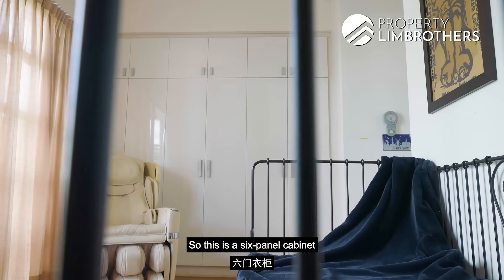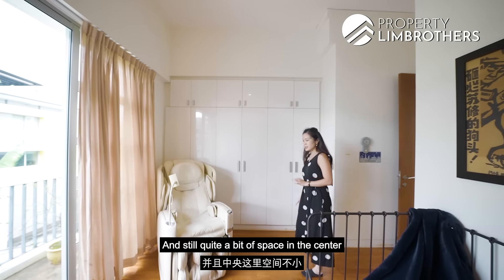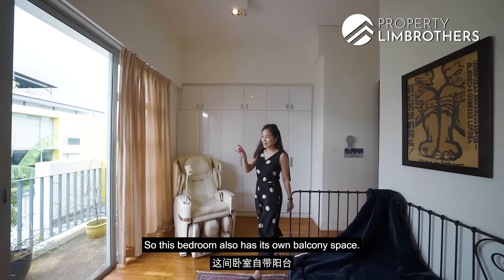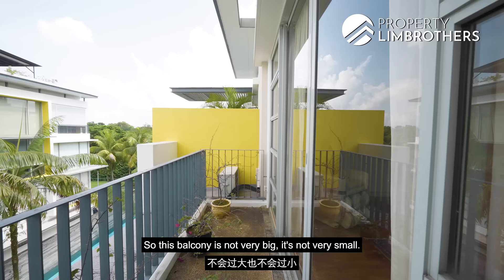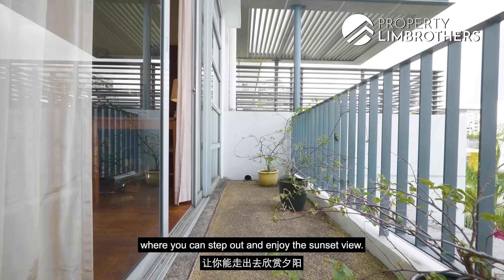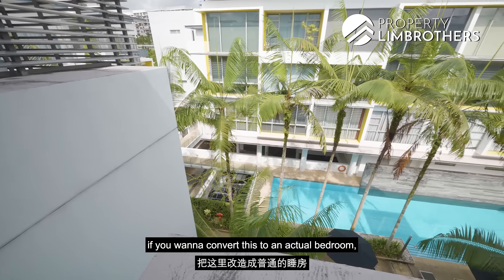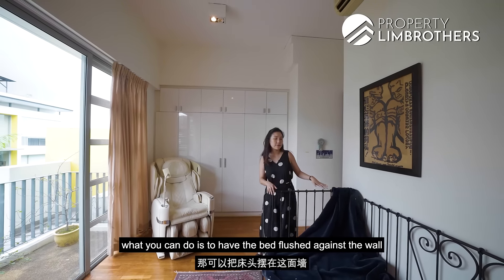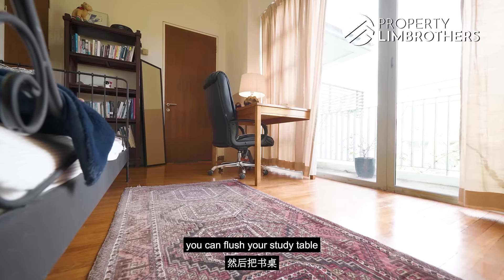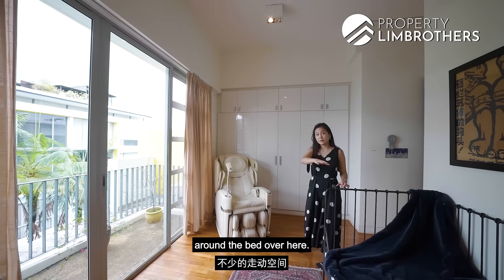At the other end is a six-panel cabinet giving quite a bit of wardrobe space, and still quite a bit of space in the centre for a massage chair if you like. This bedroom also has its own balcony — not too big, not too small, just a good size to step out and enjoy the sunset view. This is west-facing. If you want to convert it into an actual bedroom, you can flush the bed against the wall and explore a queen-size bed, with your study table at the other end, giving you quite a bit of walking space.